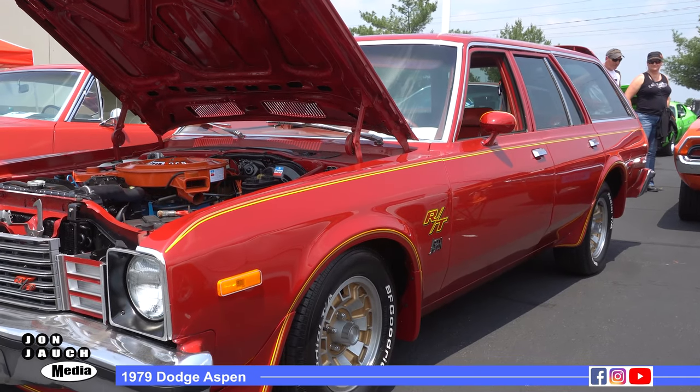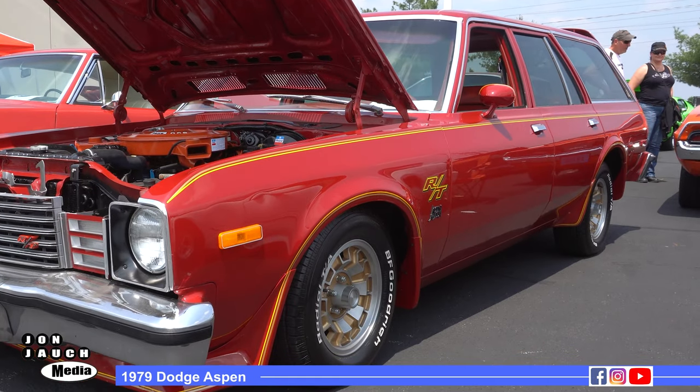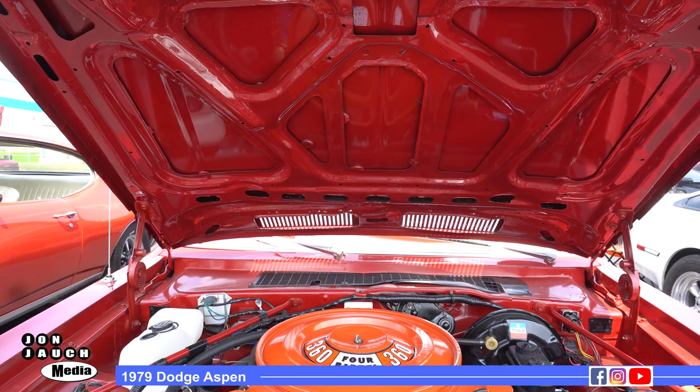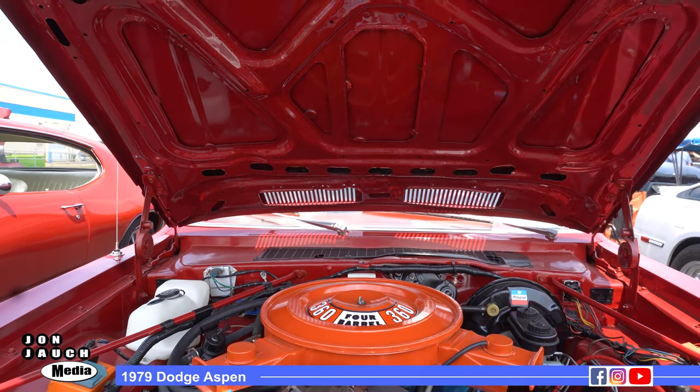What engine is in it? It is a 360. What was originally in here? Originally it was a 225 six-cylinder car — a Super Six. There are a few that had the 318, and some had a four-speed. They had three-speed and four-speed overdrive options as well.